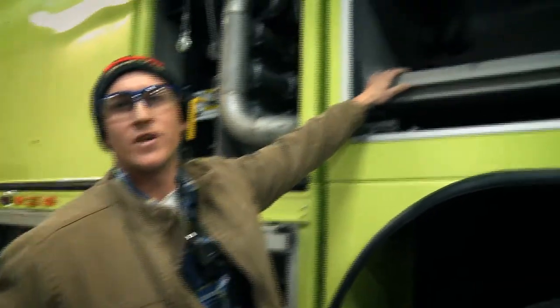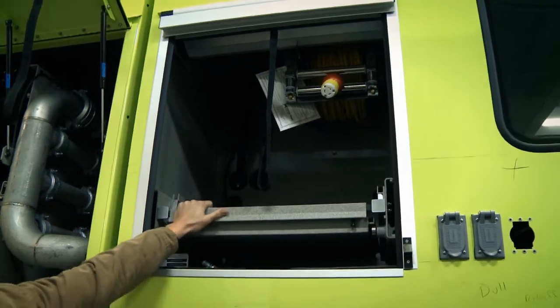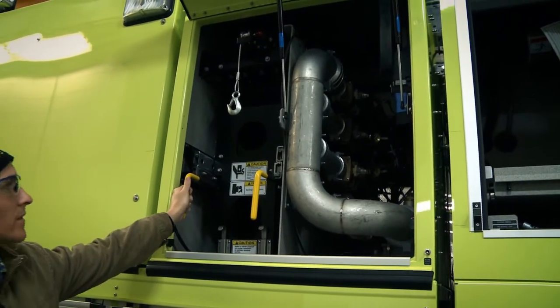Here we have two hundred feet of extension cord. We also carry our ventilation fans and additional air hose. And here will be our nitrogen cylinders to help propel the Purple K out of the system.